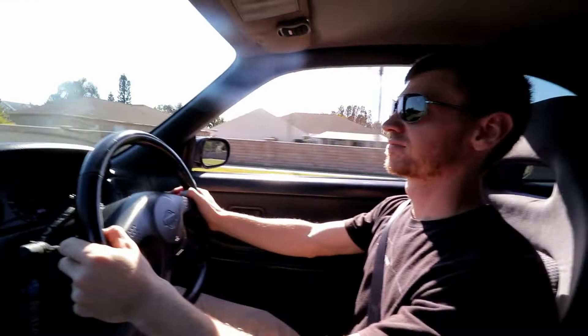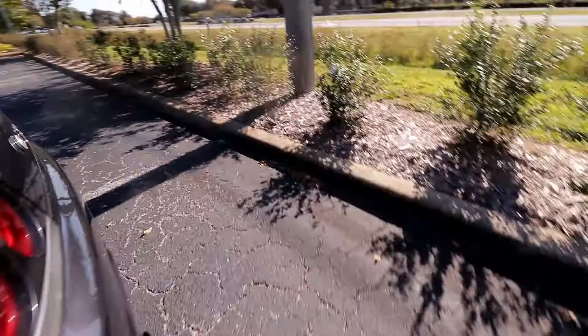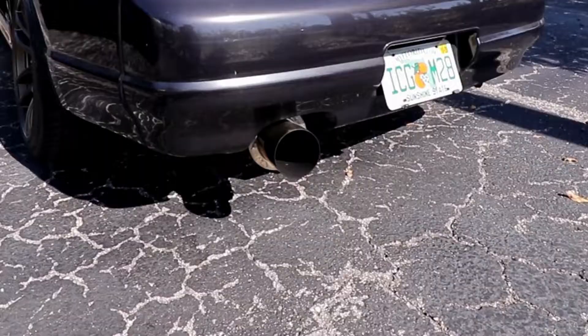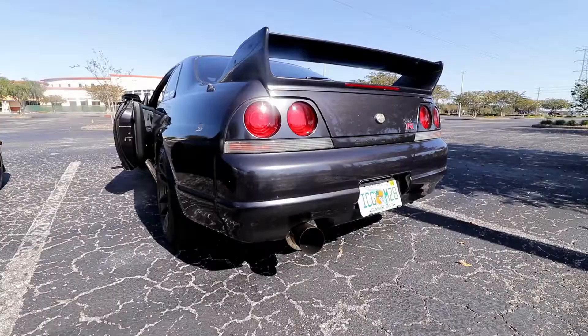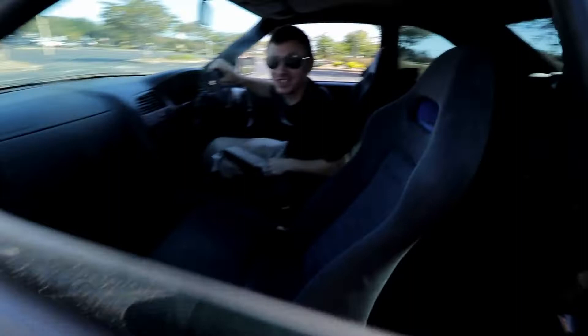It sounds really good. I like the all-wheel drive. That was 45 miles an hour though - it's nice out here. Let's take a listen to this thing. Probably no flames, just some smoke - sounds good though, it might shoot flames, I don't know. It's got no cats.